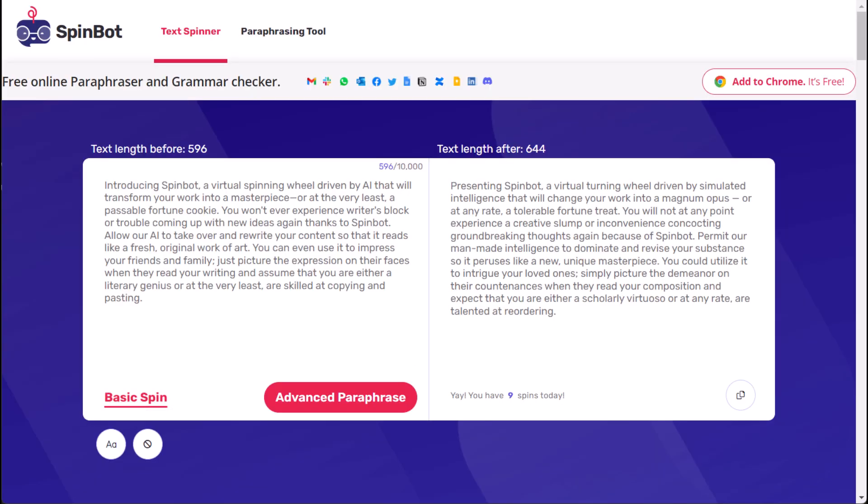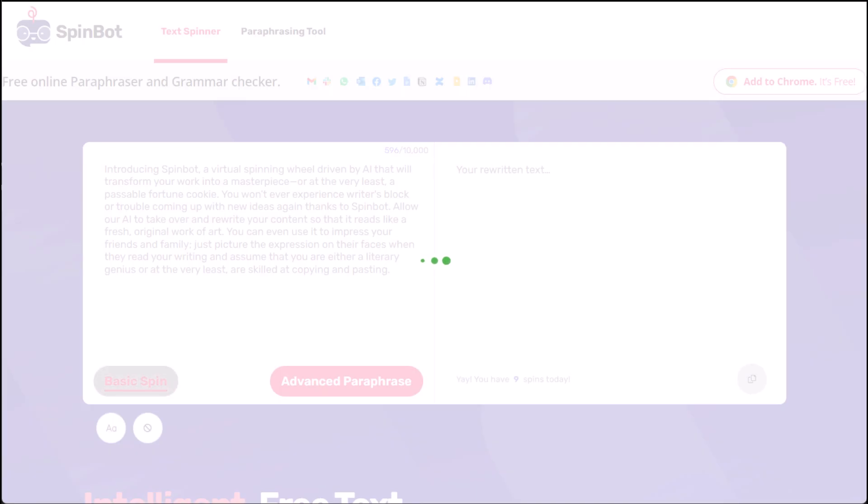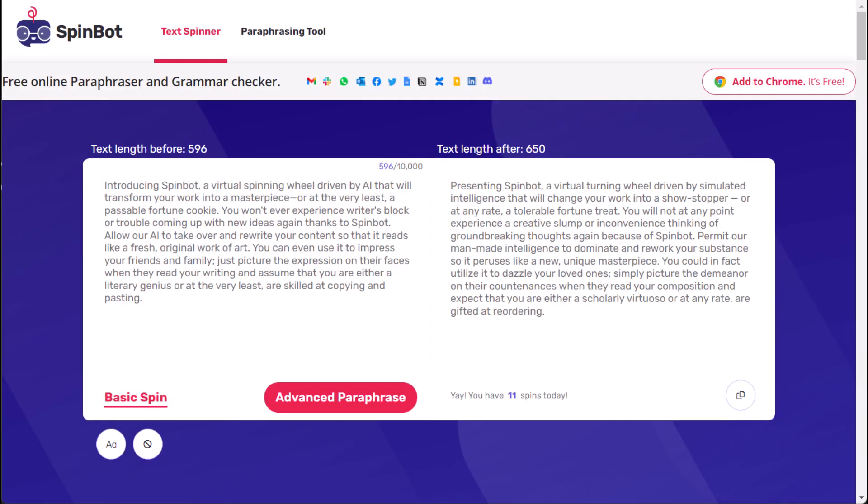You can even use it to impress your friends and family. Just picture the expression on their faces when they read your writing and assume that you are either a literary genius or at the very least, skilled at copying and pasting.